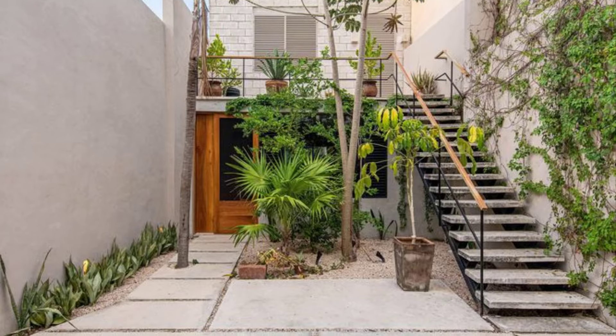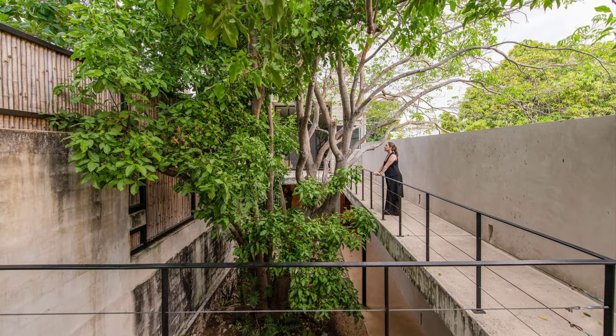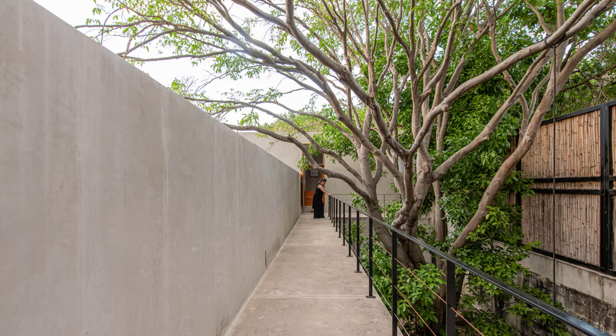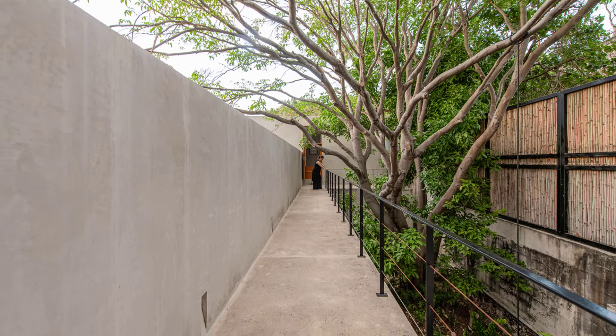In the towering presence of Paseo de Montejo stood Casa de Ribéges, a lone beehive defying the tide of high-rise development. Unlike its modern neighbors, Casa de Ribéges wasn't built anew. It was a testament to the power of renewal, a meticulous transformation of a pre-existing space.